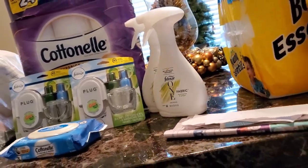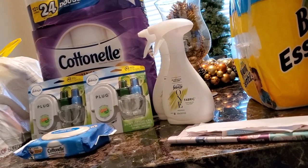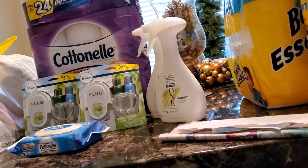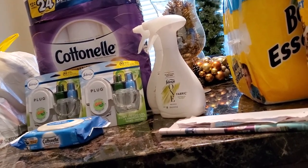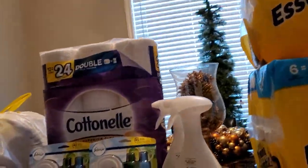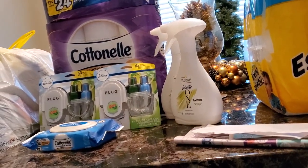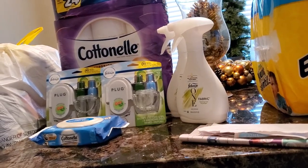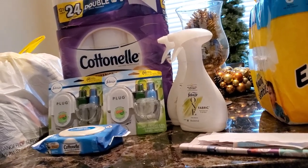The reason I picked up the Cottonelle flushable wipes is because of Fetch. Right now Fetch has a promotion — rebates for Cottonelle tissue. When you buy six or more rolls of Cottonelle tissue, you get twenty-five hundred points. I did not get that when I scanned my receipt, and I submitted something to them to find out why.